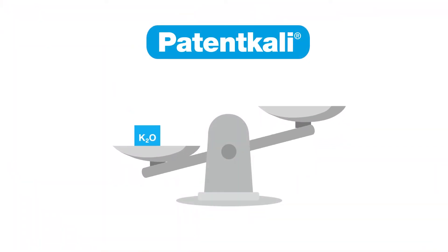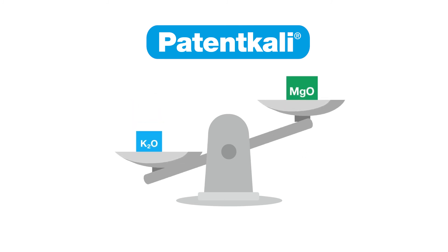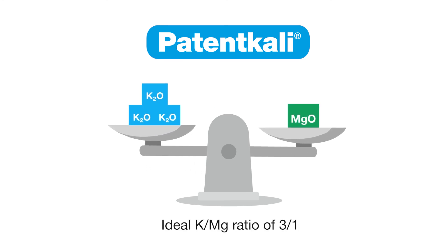The nutrient balance is crucial for a successful harvest. Paten Kali contains the optimal potassium-magnesium ratio of 30% potassium oxide to 10% magnesium oxide.